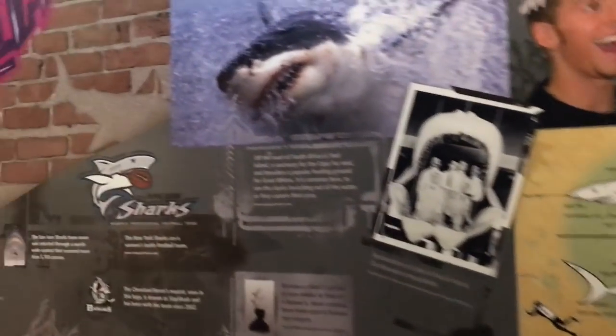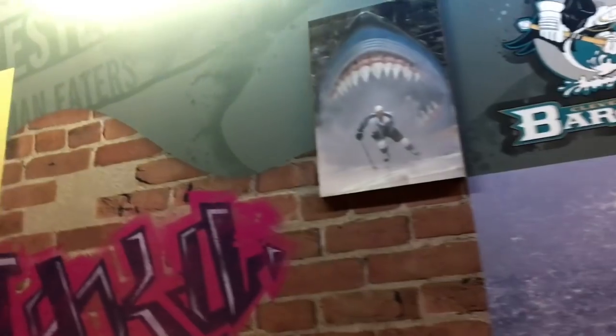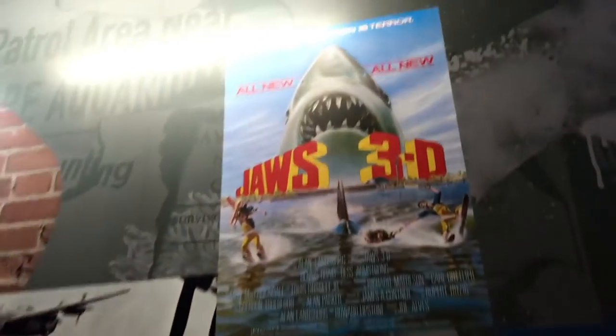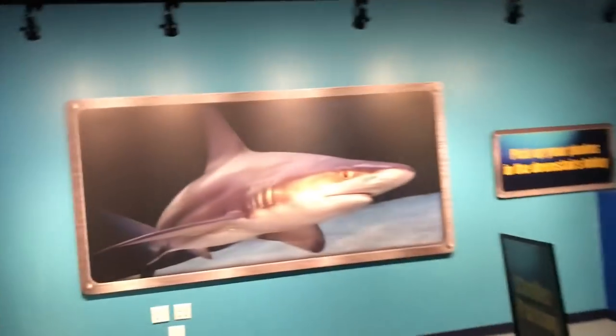The aquarium has tons of surprises, just like this wall of all pop culture shark references from all the Jaws movies and different cartoons. It was really cool to see.